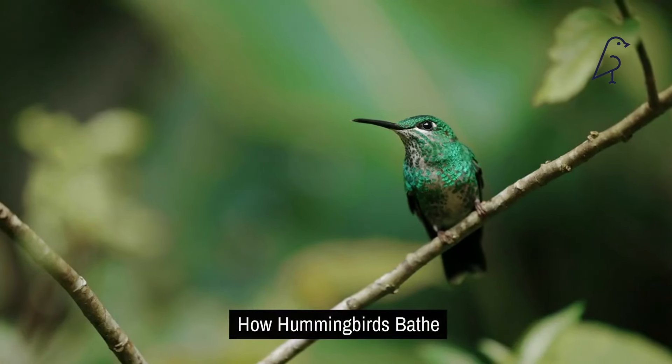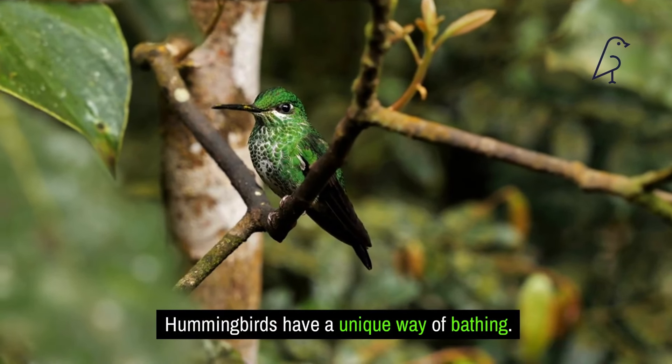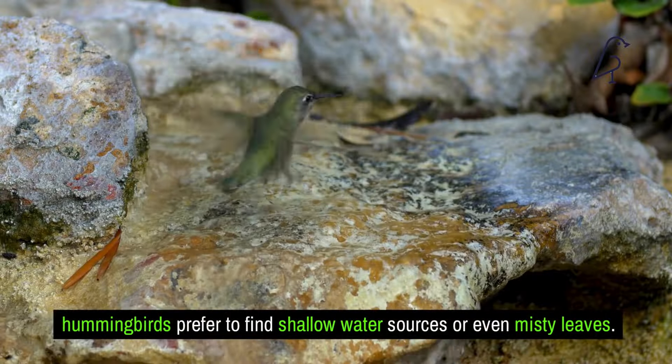How hummingbirds bathe. Hummingbirds have a unique way of bathing. Unlike other birds that might use large bodies of water, hummingbirds prefer to find shallow water sources or even misty leaves. You'll often see them flitting through sprinkler sprays or hovering over wet foliage to get their baths. This behavior not only cleans their feathers but also keeps their skin hydrated. Setting up a mister or a small bird bath with a gentle drip in your garden can attract these beautiful birds — just ensure the water is clean and shallow enough for them to use safely.